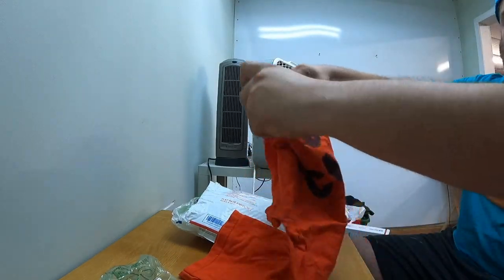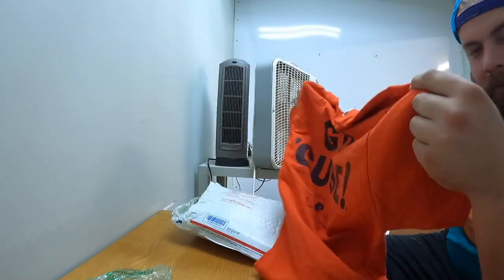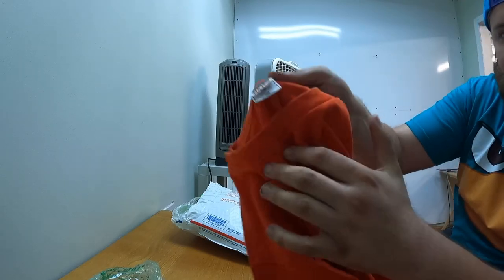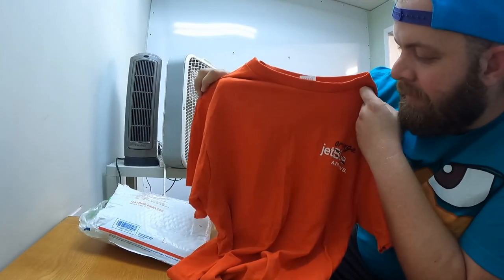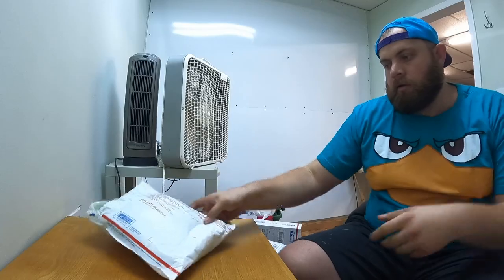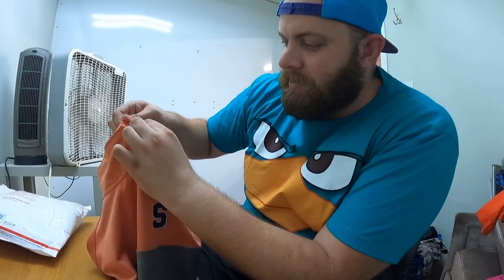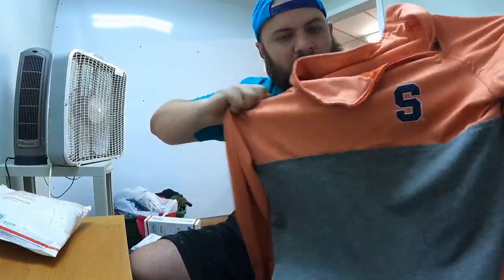And there's a t-shirt — it says 'Go Cuse' on the back, so in case we didn't know where Carrie was from, she's around the Syracuse area. The front says 'Orange Jet Blue Airways.' I don't think it's vintage but it's definitely really cool. Thank you Carrie! And there's another Syracuse shirt — feels smooth. Did you rob the university, Carrie? Is that where you got all this stuff? There's also a zip-up, size medium — will definitely sell. Love it, thank you!